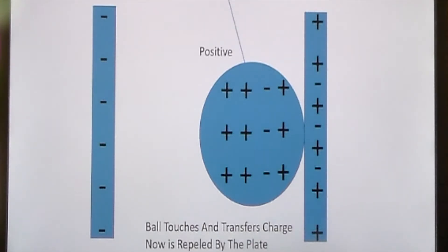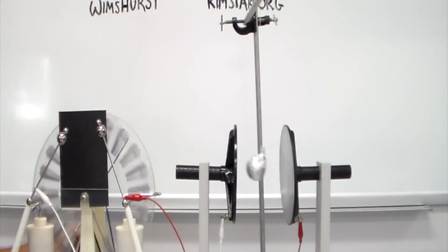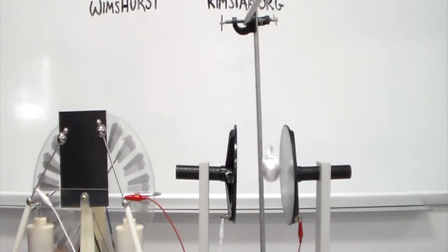At the same time, it's going to be attracted to the positive plate. And when the negative ball hits the positive plate, some of those negative charges move to the positive plate, and now the ball becomes positive and is repelled by the positive plate. This ball swings back to the negative plate, picks up some more charge, and moves it to the positive plate. And this just continues on and on until there's not enough charge on the plates to overcome gravity.